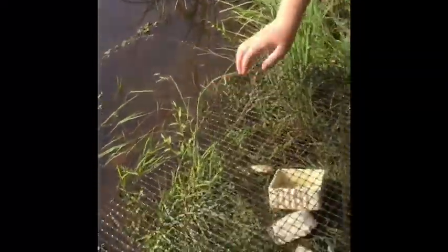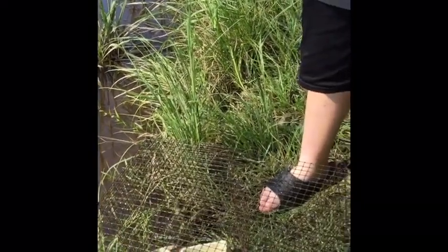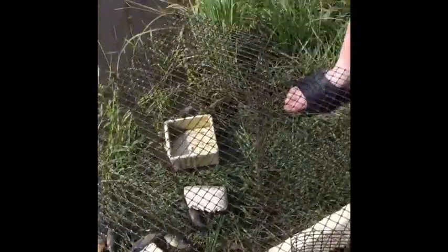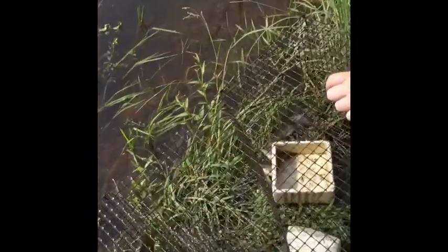I'm thinking about turning all these guys loose. What do y'all think? I mean, what are we gonna do with them? They'll always be in here so we can re-catch them. We should release them once the water isn't flowing through the creek anymore, so they'll stay in the pond.